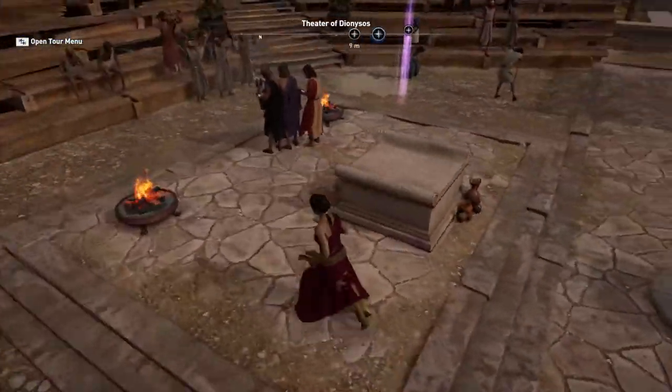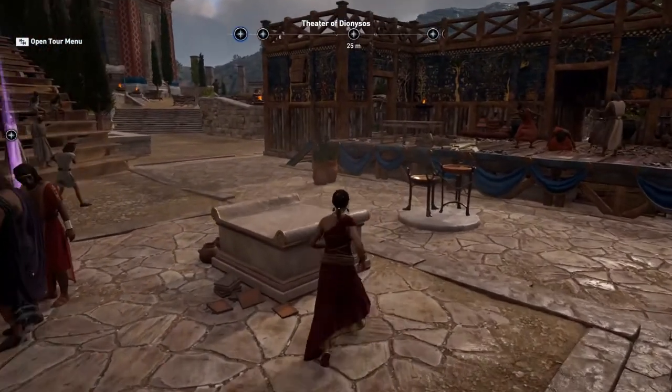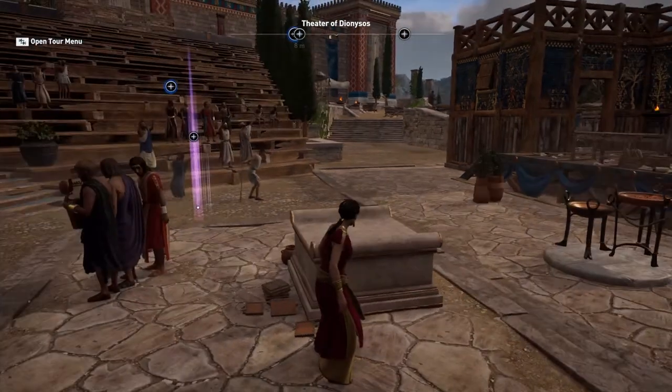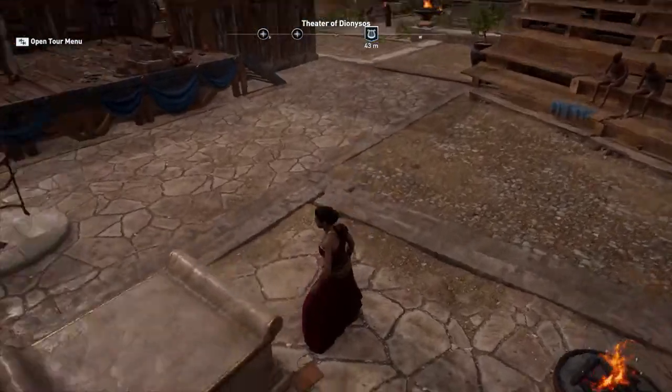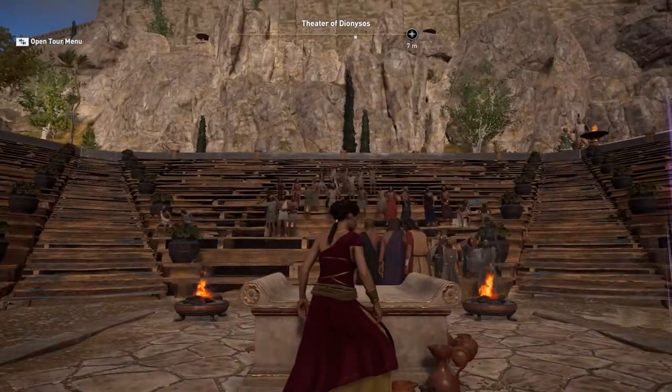Another thing to notice is the altar. Remember, the theater is a religious structure used during performances for festivals in honor of the gods, so the altar where sacrifices are made is a very important part of every theater.